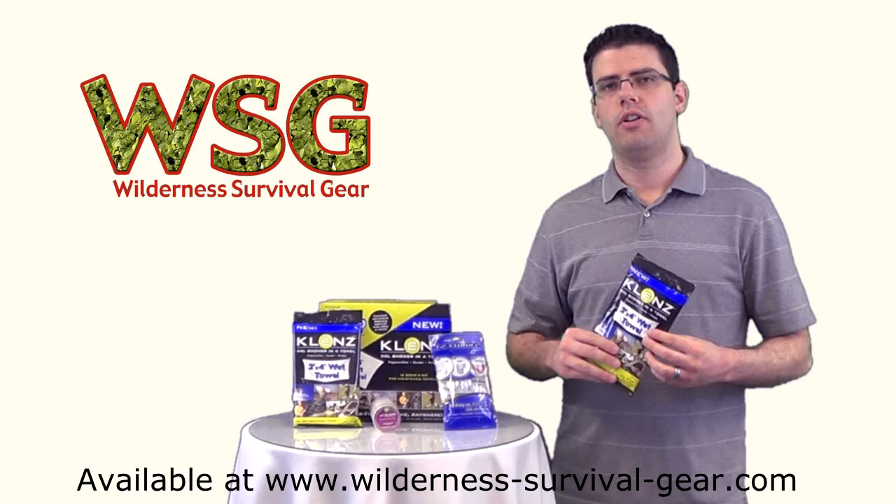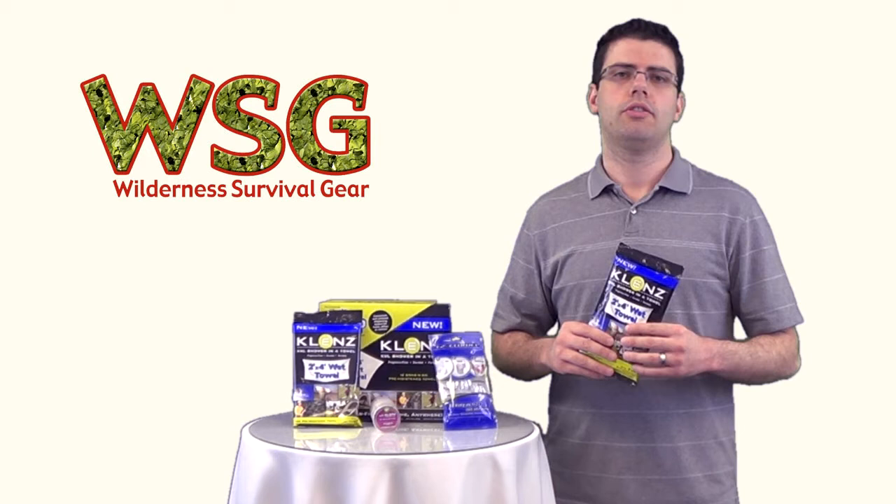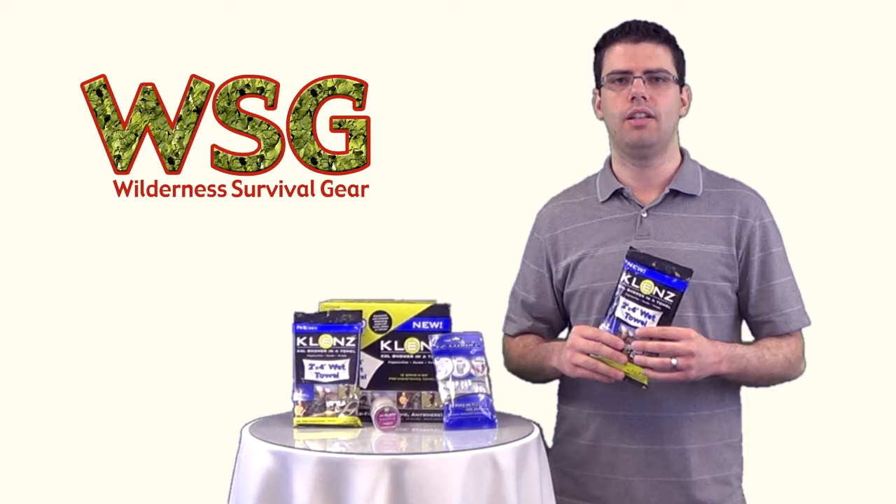They make these wet towels along with two similar smaller towels that are packaged dry and more compactly. All of these can be found on the website by searching for the keyword Klenz — that's spelled K-L-E-N-Z.